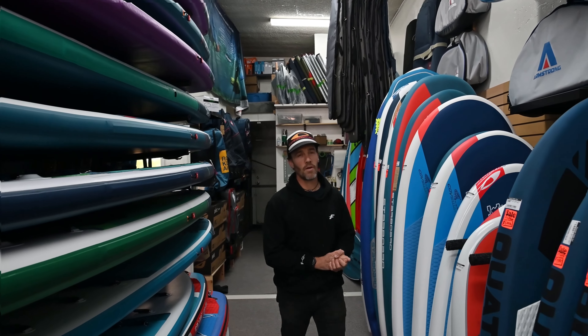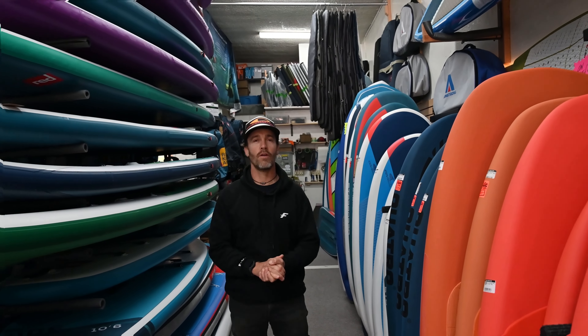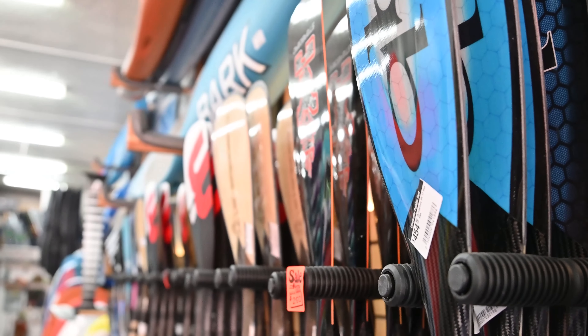Hi guys, welcome to Cove Water Parasurf. My name is Olivier and I'm here today to talk about a very innovative product we're very excited to share with you. We created Cove Water Parasurf in 2010. It was all about stand-up paddling, sharing the fun of paddling in Santa Cruz for the love of the ocean.